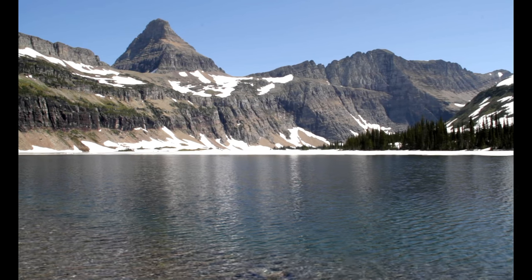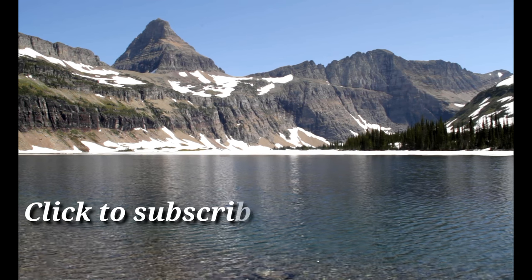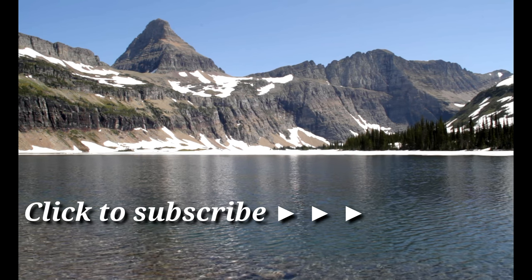Our time here in Glacier National Park is starting to get short, but click that subscribe button because I'm taking you to both Europe and Asia this year. We'll see you next time. Bye.